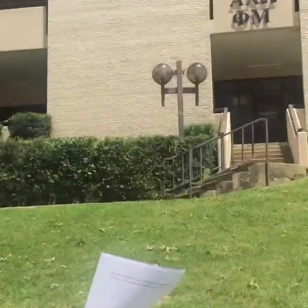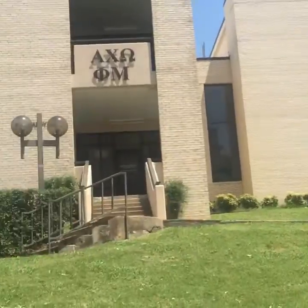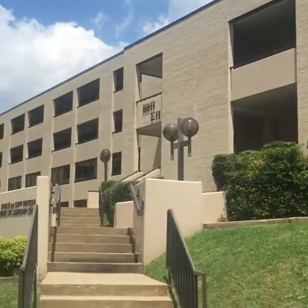The cool thing about Walton is it's actually split into two half-dorms. We have Walton South over here and then Walton North is up the hill on this side. So be sure you don't go to the wrong dorm whenever you're checking in.